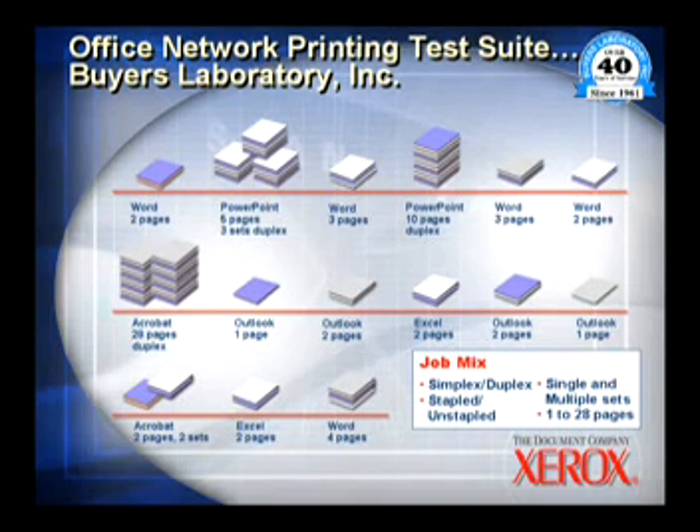Some are stapled, some are unstapled. Some are single sheet documents, and some are multiple sets. The pages range from 1 to 28 pages per job.